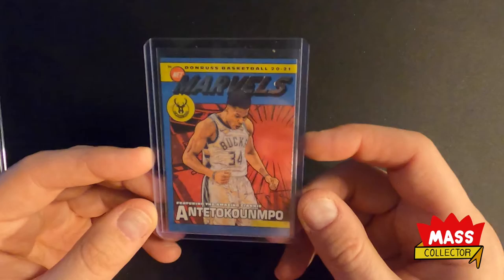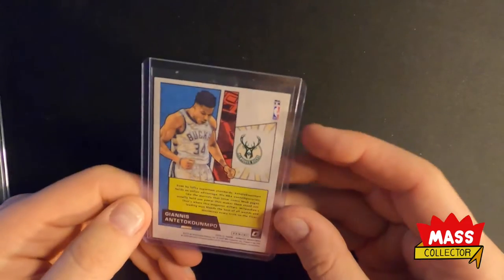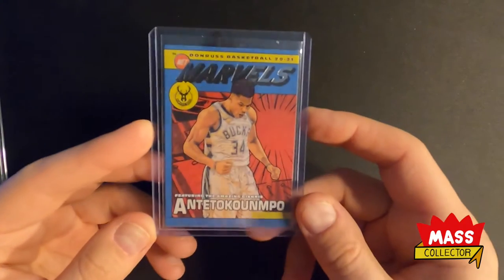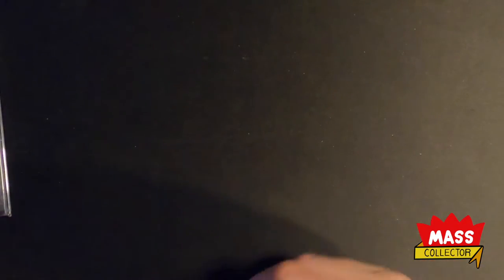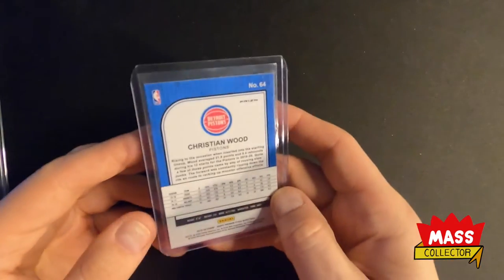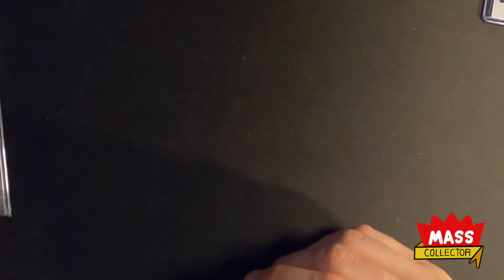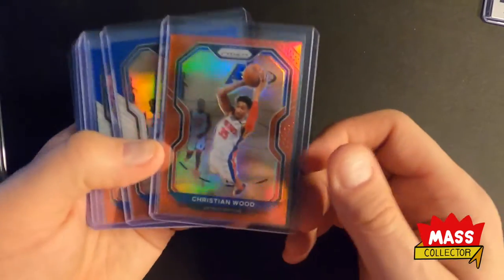I picked up a Giannis Net Marvels and it looks really nice — I actually got a couple of those out to get graded already. Also here's a Christian Wood teal Hoops Premium.